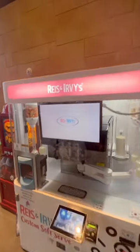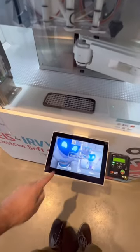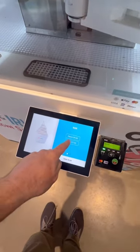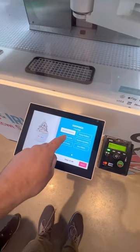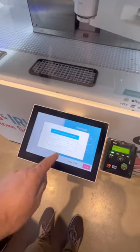Ice cream vending machine — have you ever seen anything like that? That looks insane. Touch to begin. Regular or large? Let's do large. Apply vanilla, that's fine. Chocolate sprinkles — let's do all that. Oh wow, you can kind of build it. Okay, complete your order.